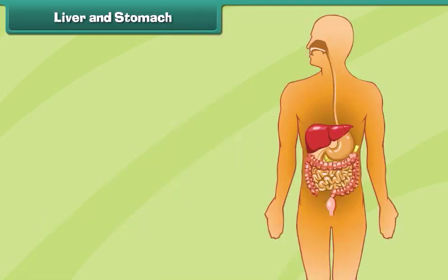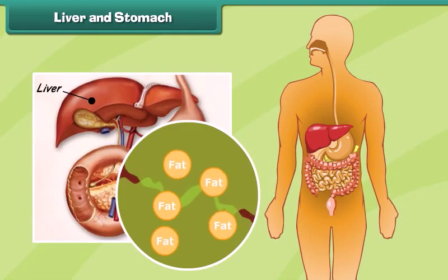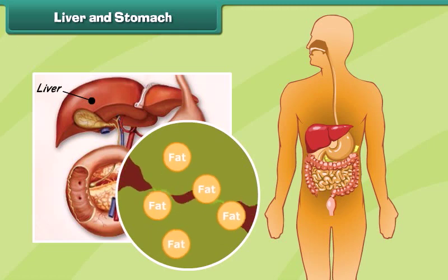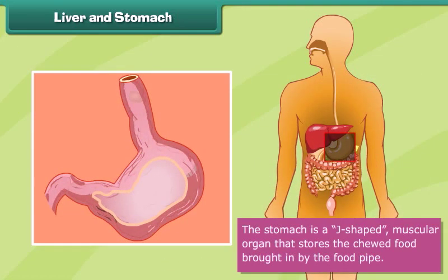Liver and stomach. The liver is a secretory organ that produces many juices that help in digesting food. The stomach is a J-shaped muscular organ that stores the chewed food brought in by the food pipe. The food is digested in the stomach with the help of enzymes and acids present here.